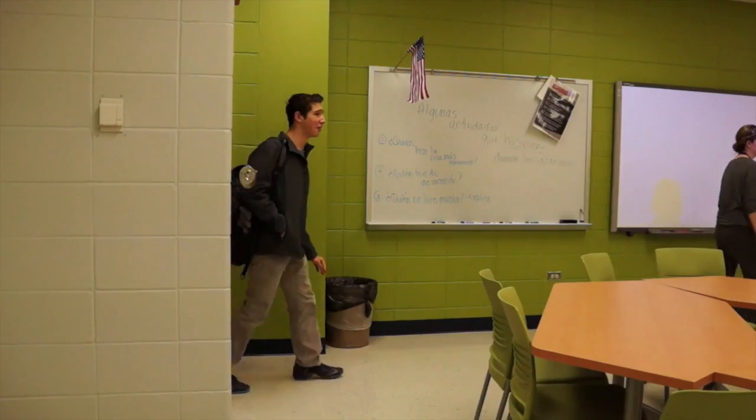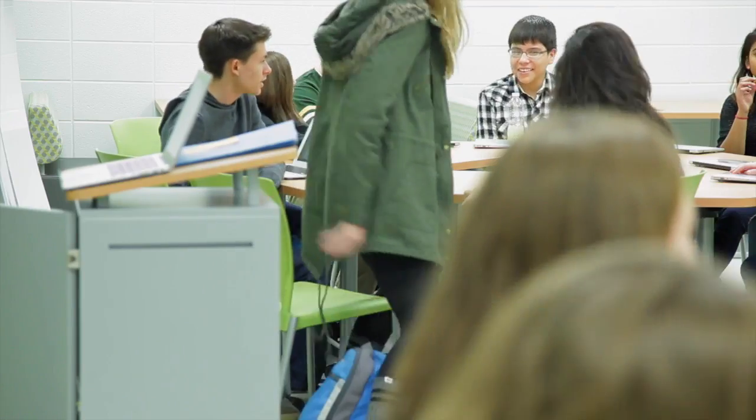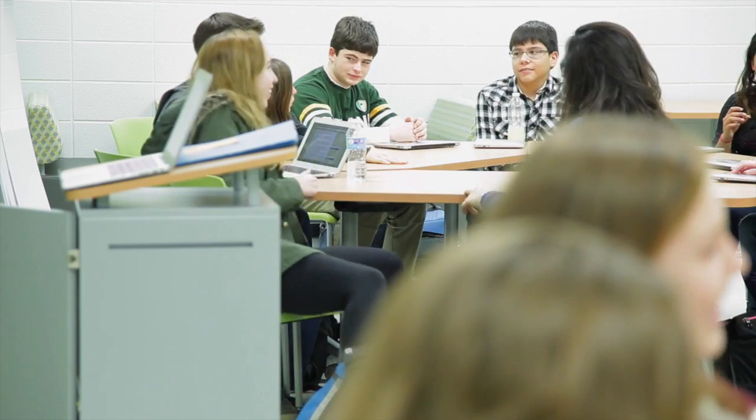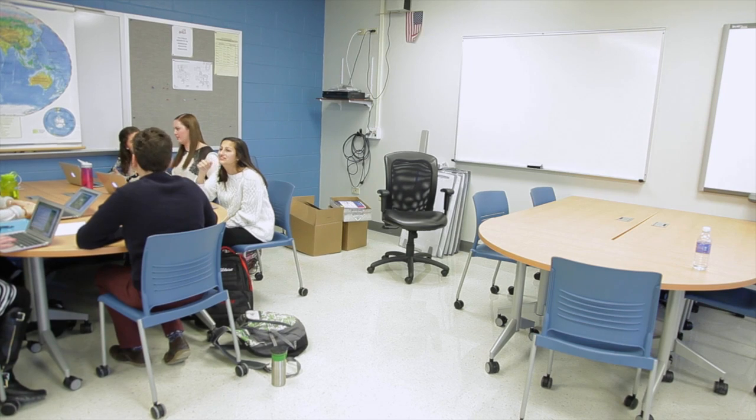The idea is to let the students in these pilot classrooms sort of dictate where it goes. How do they need this space to be set up for them? What kind of work do they need to do? What kind of resources do they need? To watch it evolve and change to fit their needs even better.